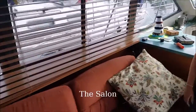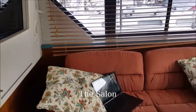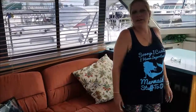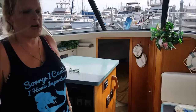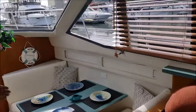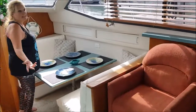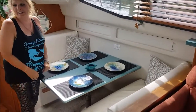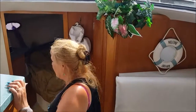This is the salon area, better known as the living room. We just sit here, relax at night, do our computer stuff, or just chat and have cocktails. This is our dinette set — this is where we eat, obviously.